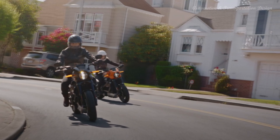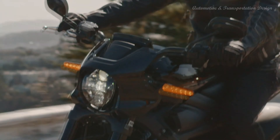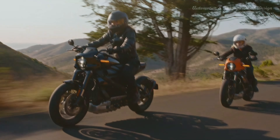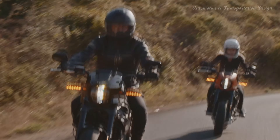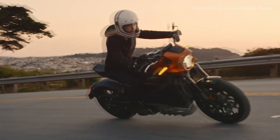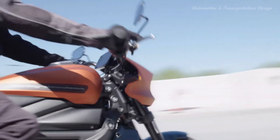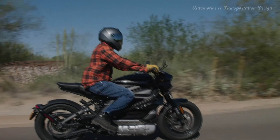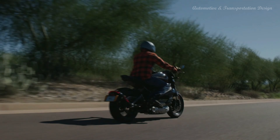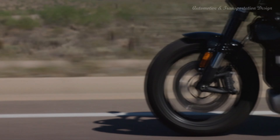However, despite its promising start, the LiveWire faced challenges in terms of market acceptance and sales. The motorcycle's relatively high price tag, limited range compared to some other electric motorcycles, and the loyal Harley-Davidson fan base accustomed to the traditional roar of V-Twin engines may have contributed to its mixed market reception. As a result, the LiveWire did not achieve the anticipated success in sales, leading to difficulties in sustaining its production. Harley-Davidson temporarily halted the production of LiveWire in 2021 as part of the company's efforts to refocus its strategy and prioritize its core models.